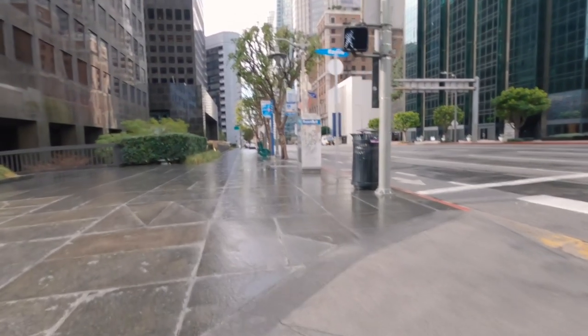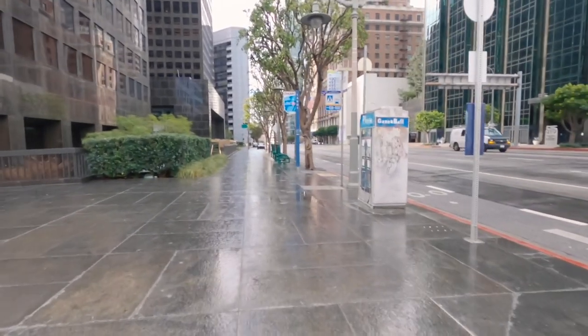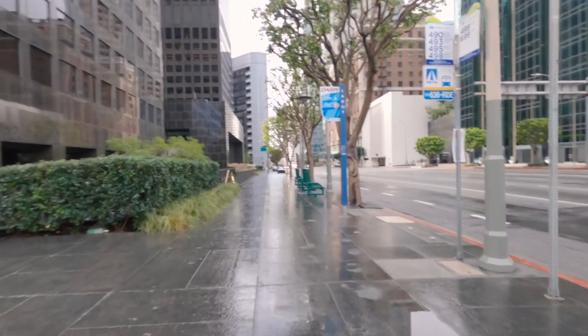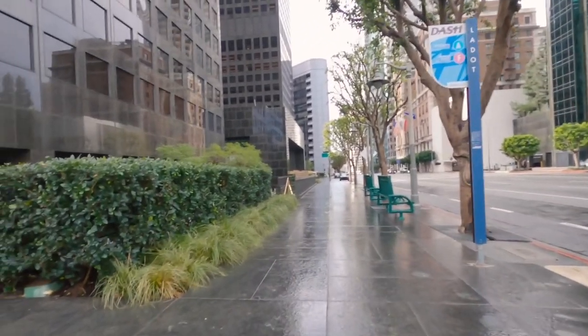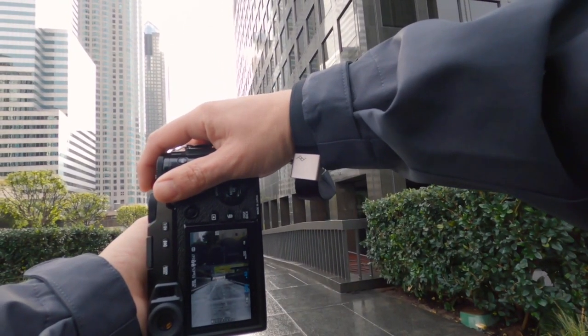I don't know, there's something about Fuji cameras that are really fun to use — they made them really fun to use. And I still want either an X100F or 100V, whatever deals I could find, most likely the 100F because it is the cheaper camera.